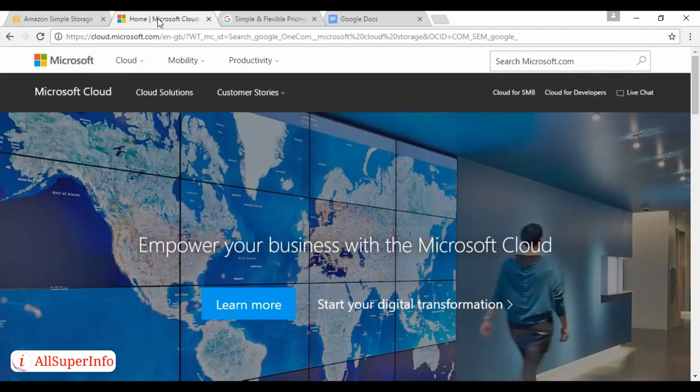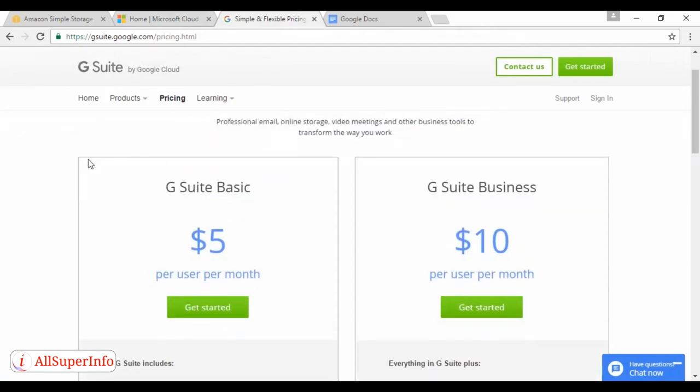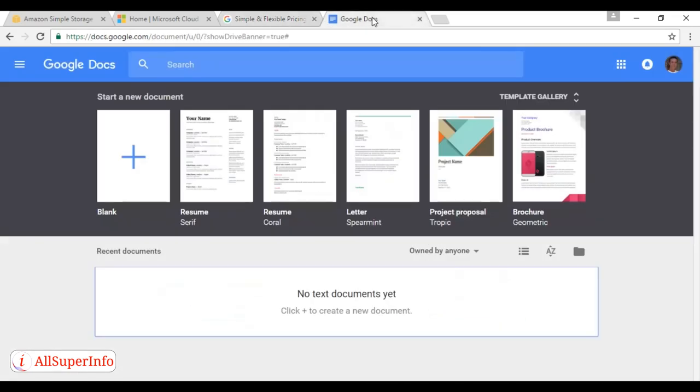Then there's the Microsoft Cloud, which you can find at cloud.microsoft.com — available in both free and paid-for versions, and it sometimes comes as an add-on with Microsoft Office 365, so you might already have it. There's also G Suite by Google Cloud, which is a paid-for service but very reasonably priced. And there's Google Docs, which is good for sharing documents — you can simply upload your writing and share it with your client, and this service is free.